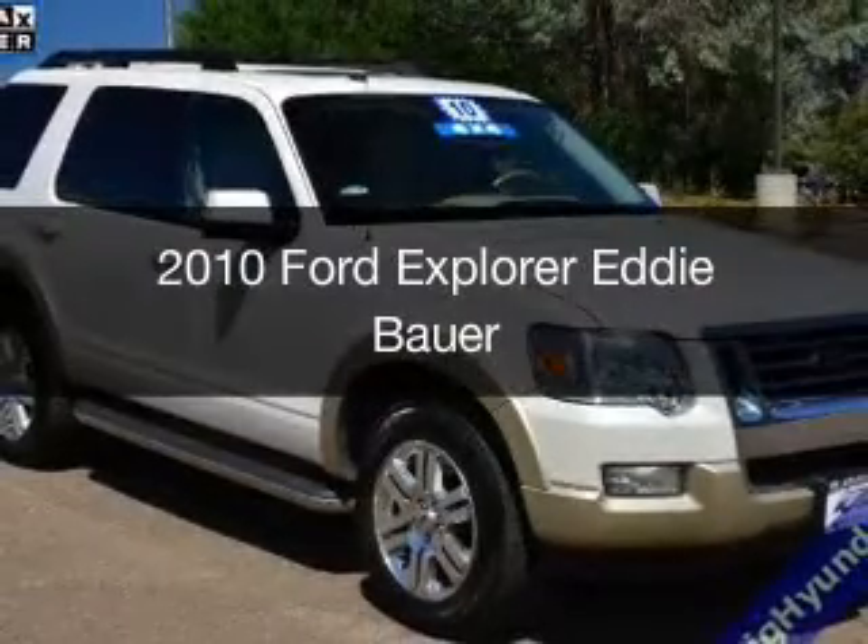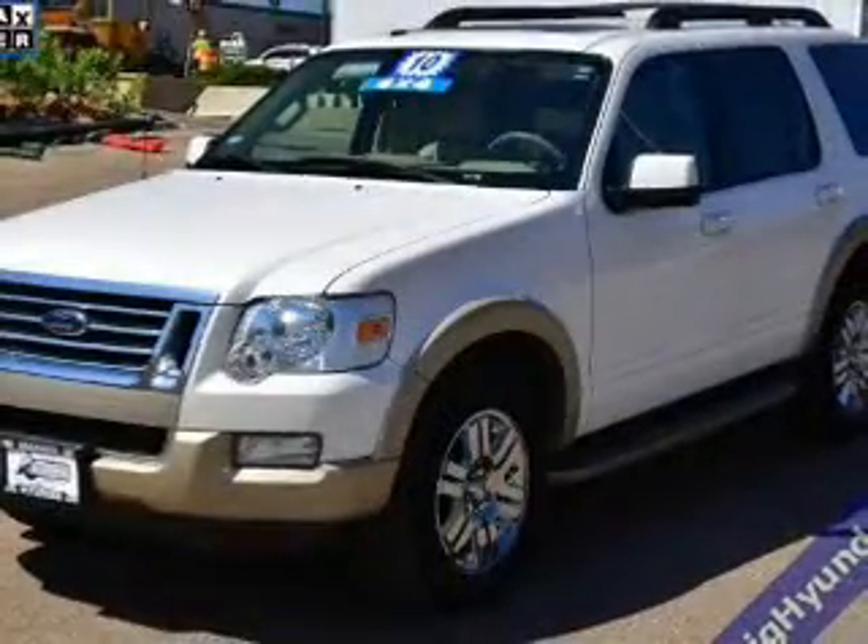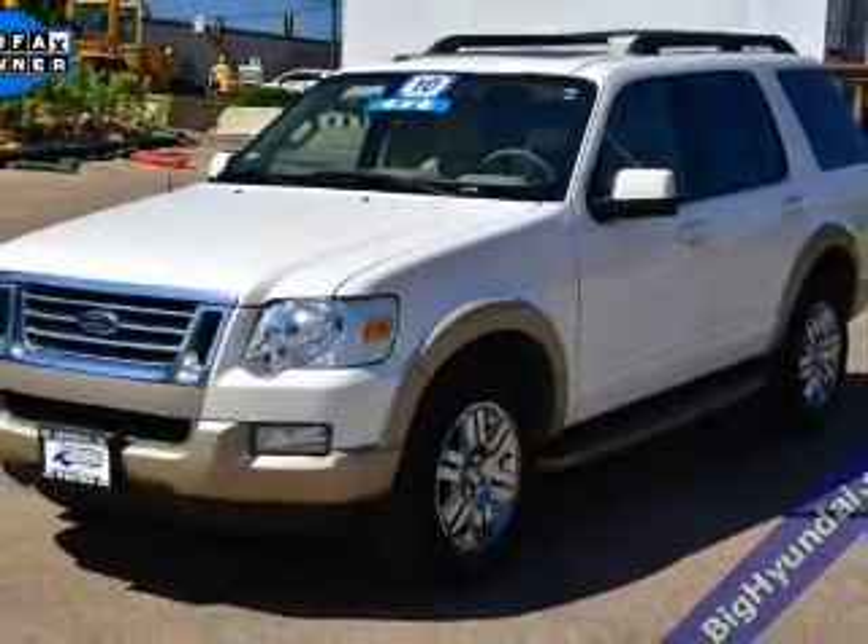This is a used 2010 Ford Explorer, powered by 4-wheel drive, a 4.6-liter, 8-cylinder engine, and a 6-speed automatic transmission.